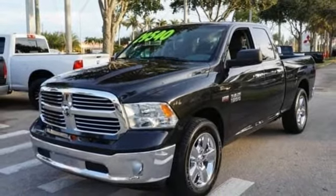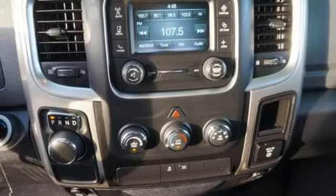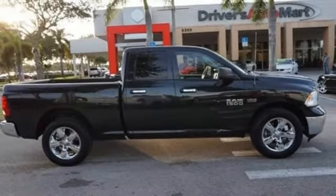All of this is wrapped in the evolved strength and capability you've come to expect from RAM. In control in every aspect, make this 1500 yours today.